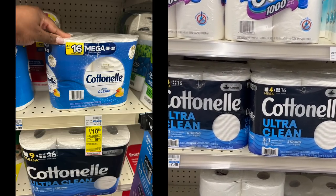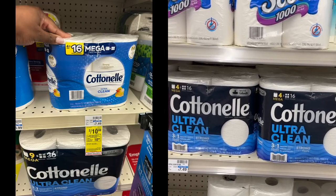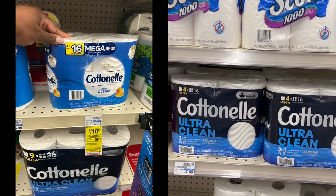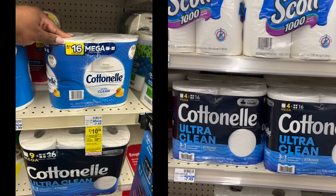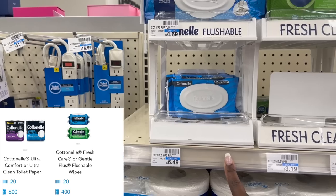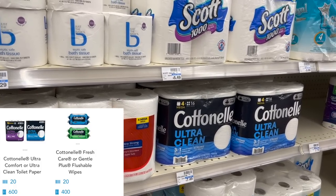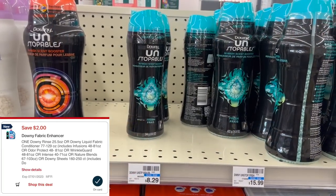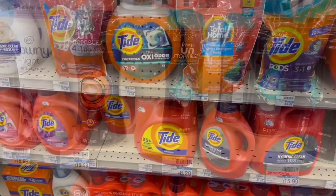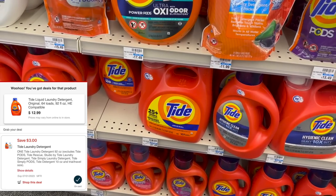Now we're going to get into our spend $30 get back $10 deal. We're going to be doing some Shopkick — combining the Cottonelle deal on Shopkick with $1 manufacturer coupons you can print from the Cottonelle website. We have 400 kicks back on the wipes and 600 kicks back on the toilet paper — a combination of 1,040 kicks, which is $4.16. We're also going to be grabbing the 6.8-ounce Downy Unstoppables at $6.99 using the $2 digital coupon, and a Tide liquid laundry detergent at $12.99 using the $3 digital coupon.